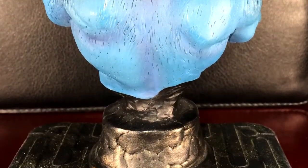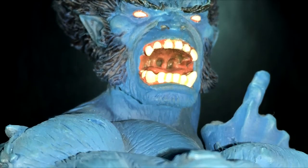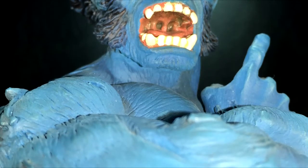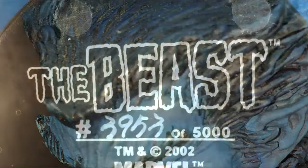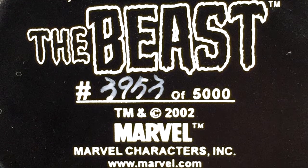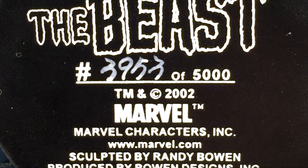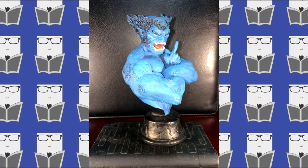That growling, angry look just doesn't really fit overall to me. But look at the detail in the mouth — you can see his tonsils even. The teeth in the mouth are very detailed, the whole face in general is detailed, but I kind of wish they had made him maybe with a smile or something like that. This is number 3,953 of 5,000 — they did a thousand less of these than the Angel. This is running on eBay for about 22 to 60 bucks.